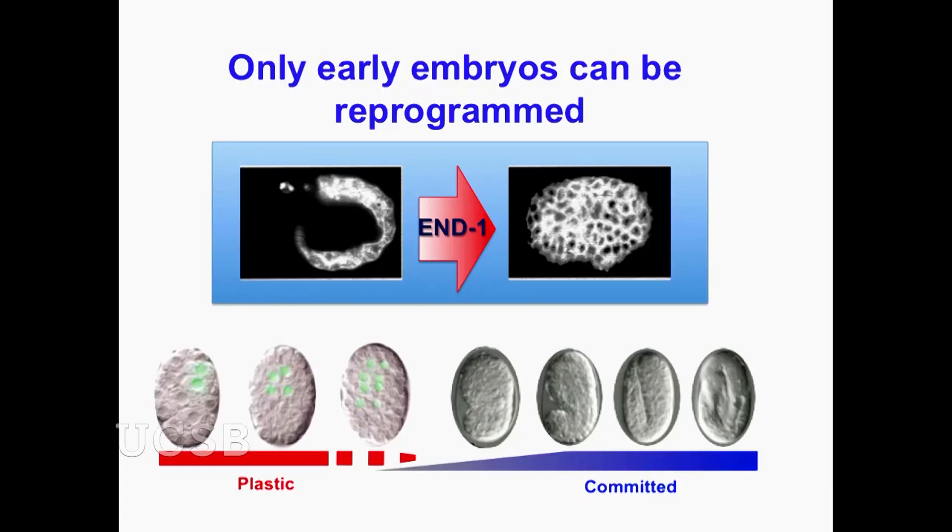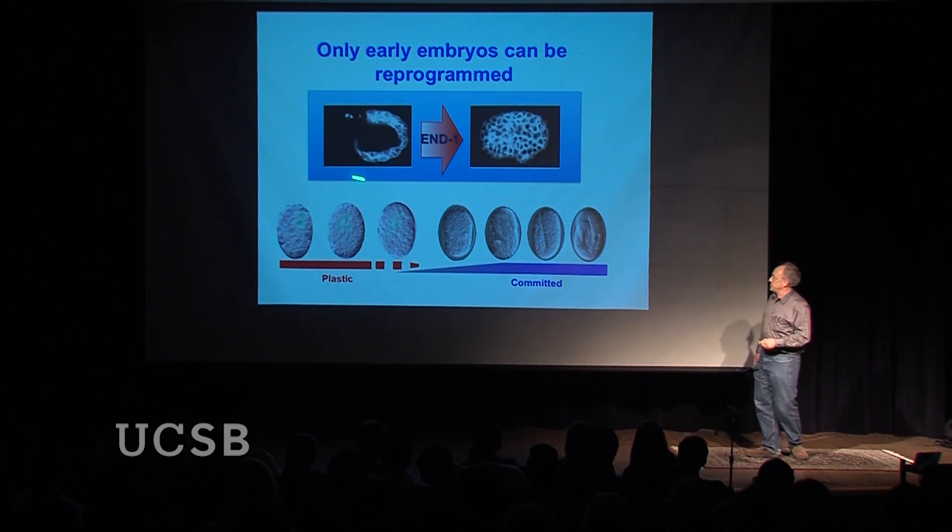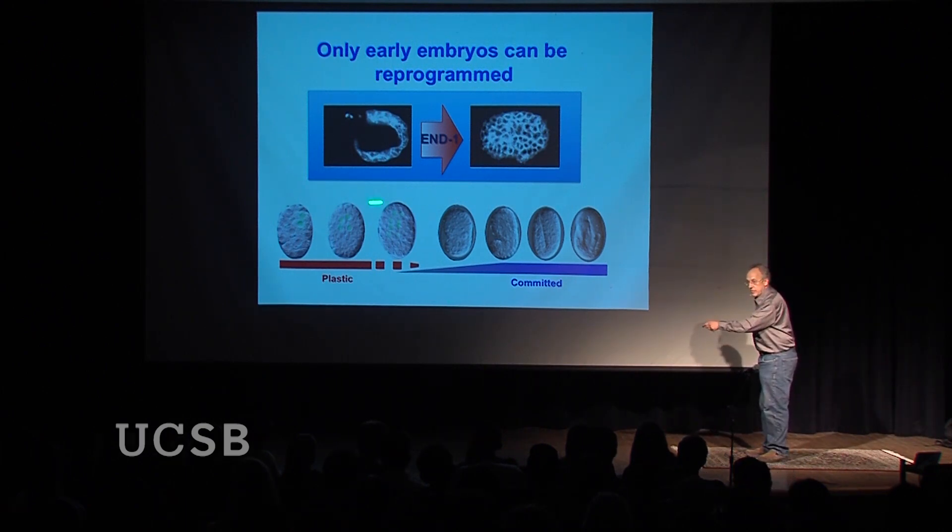The ability to reprogram cells in the embryo is restricted in time. Early embryos can be reprogrammed; later embryos have passed through a transition point, after which cells are committed and you can't change their fate even by supplying those genetic switches. We've done a lot of work understanding that transition from a plastic state to a committed state. But in the process, we discovered that one genetic switch has the remarkable capacity to override this whole system — acting even in adults to completely rewire cell identity.